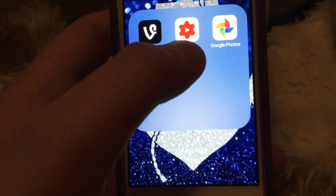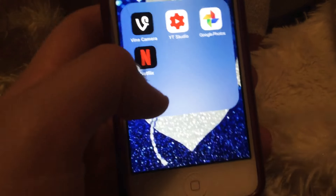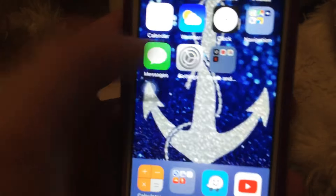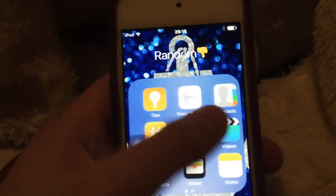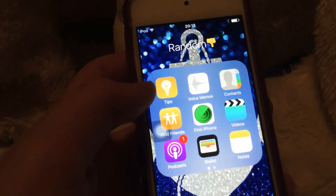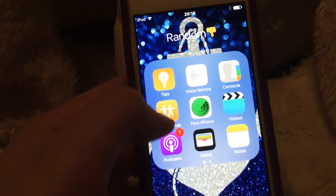I wasn't on Find Camera that much, but I've got videos there still. Then YouTube Studio, Google Photos, and Netflix. Then there's my Random Junk folder which I don't use much — it has Tips, Voice Memos, Contacts, and Find Friends.